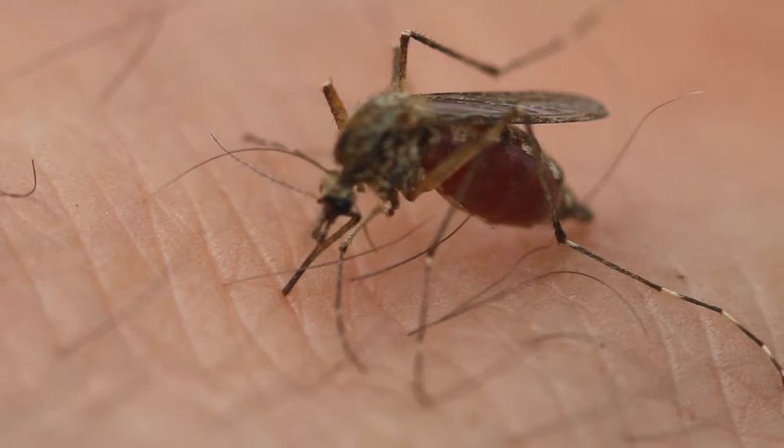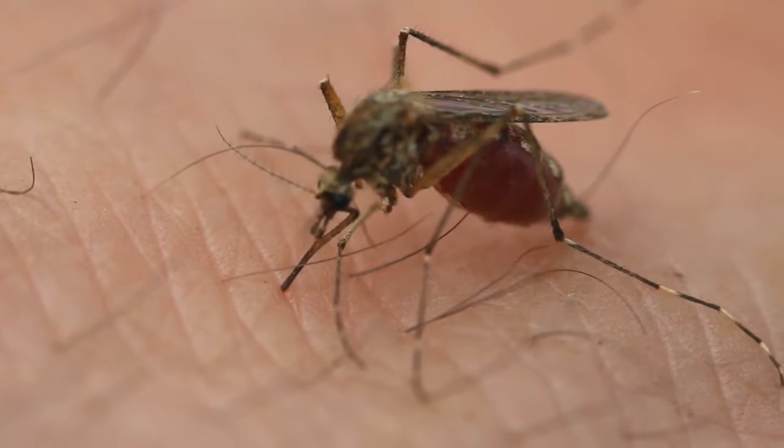The West Nile virus is a virus that's transmitted by mosquitoes through their bite. It's a virus that affects about 20% of the population. 80% of the people that get West Nile virus will never show symptoms, so it's like you don't really know you have it. It's that less than 1% that actually show a very neurological part of it — the neuroinvasive disease of West Nile virus.